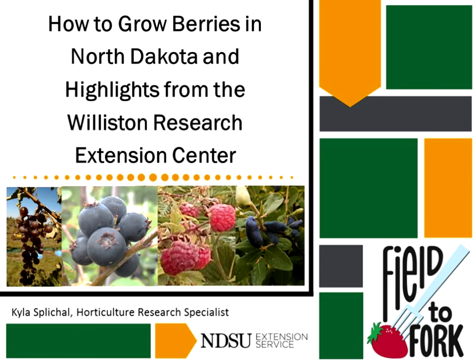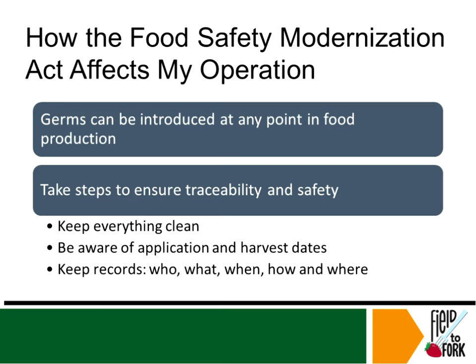I'm going to start off by giving a brief overview of the Williston Research Extension Center, the history and our mission statement, and then we'll talk about the different fruits that we grow here, which include raspberries, Juneberries, honeyberries, and grapes.